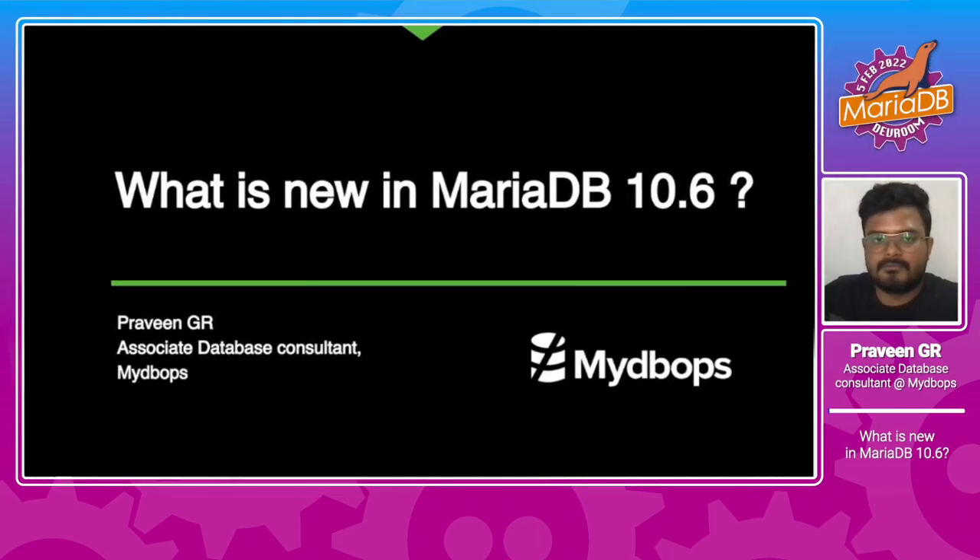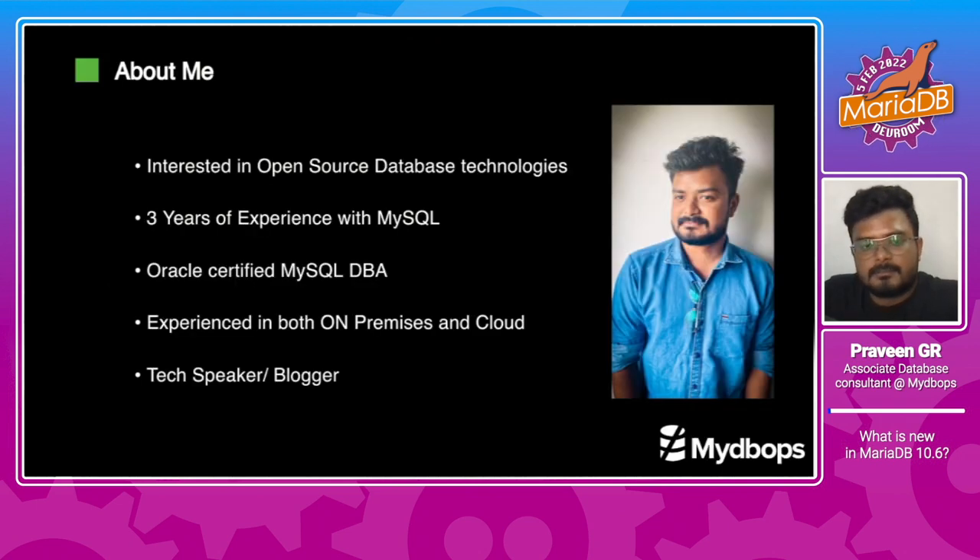Welcome everyone. I am Praveen, an Associate Database Consultant with MyDB Ops, and today I am going to talk about what's new in MariaDB 10.6. My core interest is with open source database technology. I am an Oracle certified DBA with 3 years of experience. I have worked with high volumes of data both on-prem as well as in the cloud. I am a tech speaker and active blogger as well.